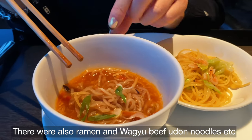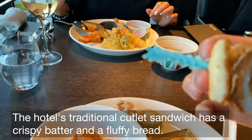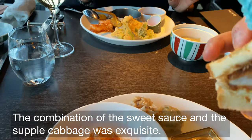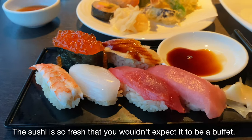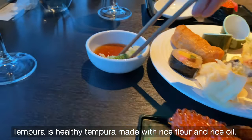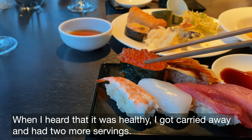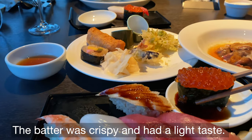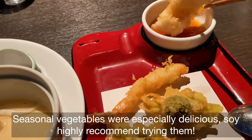There are also ramen and wagyu beef udon noodles. The hotel's traditional cutlet sandwich has a crispy batter and fluffy bread — the combination of the sweet sauce and supple cabbage was exquisite. The sushi is so fresh that you wouldn't expect it to be a buffet. The tempura is healthy, made with rice flour and rice oil. When I heard that it was healthy I got carried away and had two more servings — the batter was crispy and had a light taste. Seasonal vegetables were especially delicious, so I highly recommend trying them.